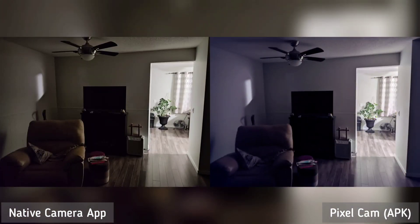Next is night shot and we're starting indoors. You'll notice that the white balance on Pixel camera is a bit off — it's purplish. Both cameras managed to brighten the photos, and if you zoom in, the Pixel camera is smoother than the native app with a bit of noise on the native app. But given the white balance issue, which the developers can easily tweak, the native app is still the winner here.